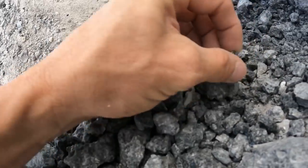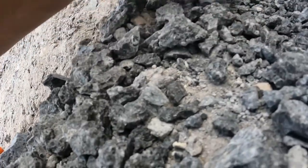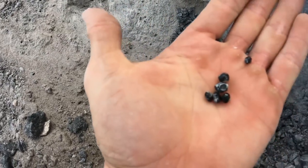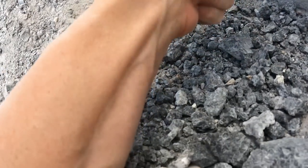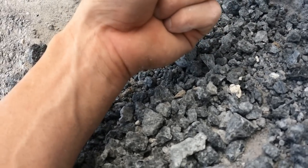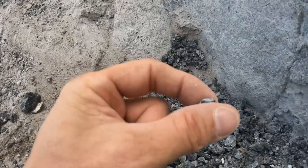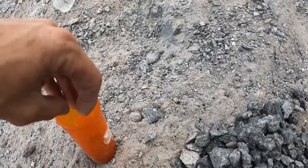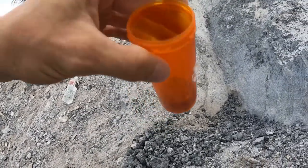Oh there's a big one — man, yes! There's a nice shiny one! Yep, it's attached. Oh that's a big one! And the bottle's getting there — almost a quarter full. All right guys, it's time to wrap it up here at Ruby Mountain for the day. We're going to come back up here and collect some more obsidians.